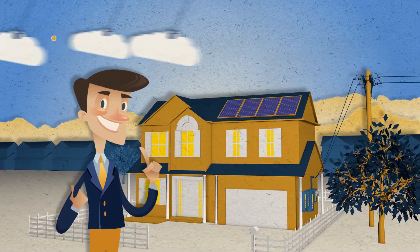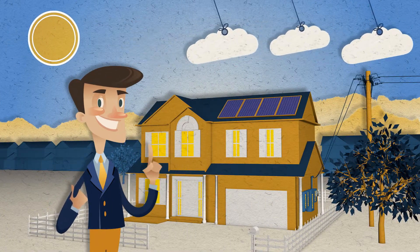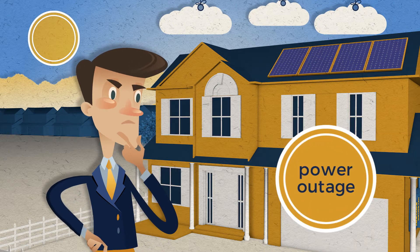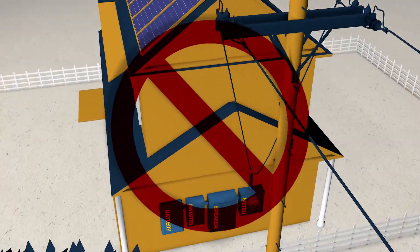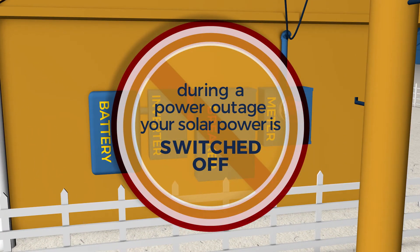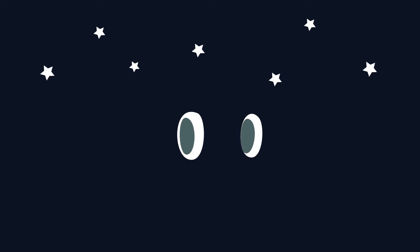Congratulations! You've invested in a solar system. Now, what happens when your utility company experiences a power outage? Most utility companies do not allow you to access your solar power when there's an outage. So you stay in the dark. Why is this?